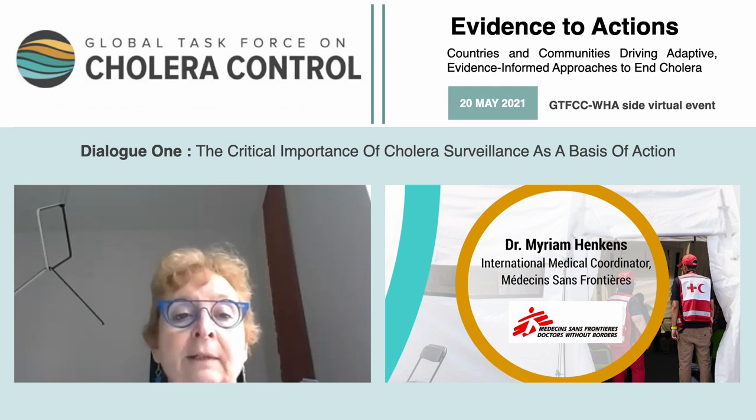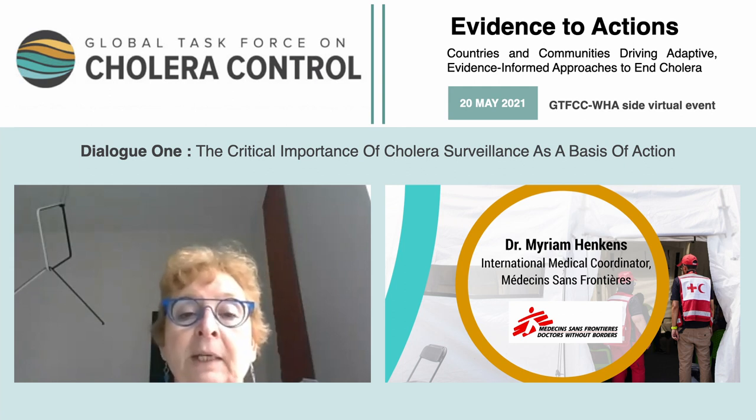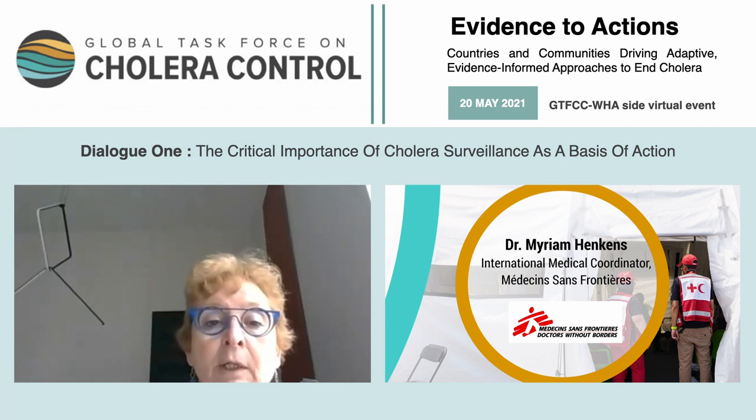Having a rapid diagnostic test will also permit timely detection of outbreaks and facilitate a timely response. Thus, the ICG mechanism can then be triggered. The ICG mechanism is there to improve and accelerate the delivery of vaccines and their integration into a comprehensive response, to help contain each outbreak as soon as possible. The decision to allocate vaccines when supplies are limited depends on the characteristics of each outbreak, but also the risk of spreading. This risk analysis is based on surveillance data from the event.